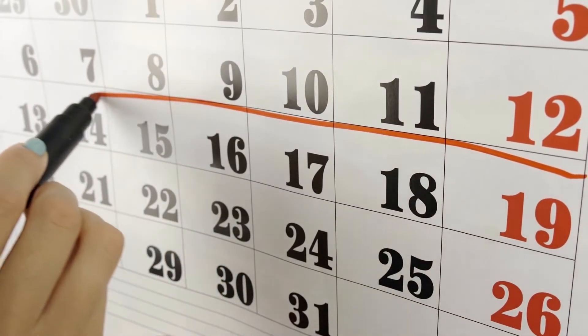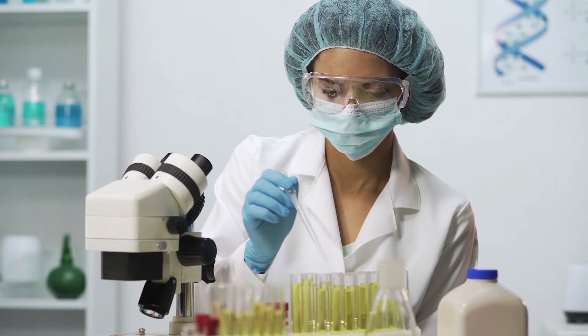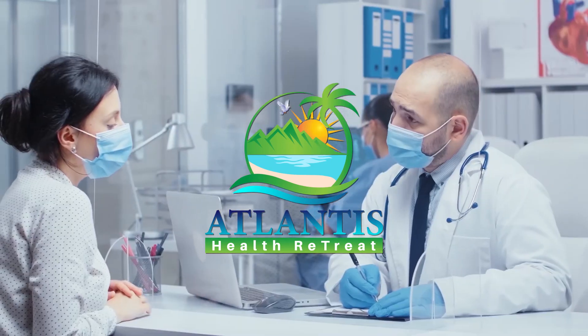We have 14-day holiday programs to boost your body's immune system. To learn more on how to improve the frontline defense of your immune system, visit Atlantis Health Retreat special offers.